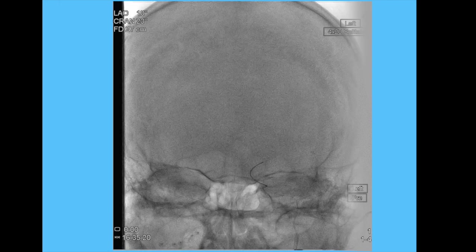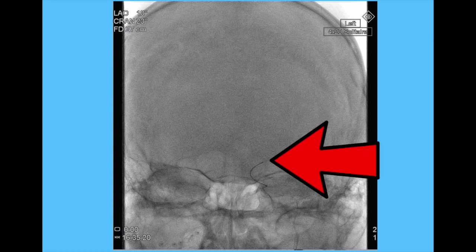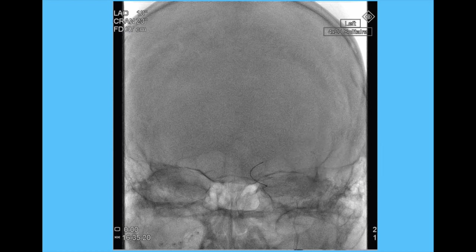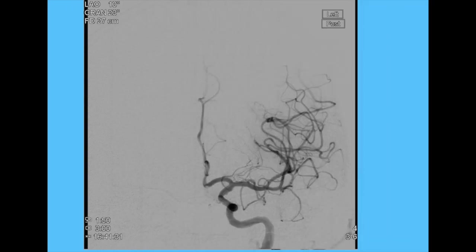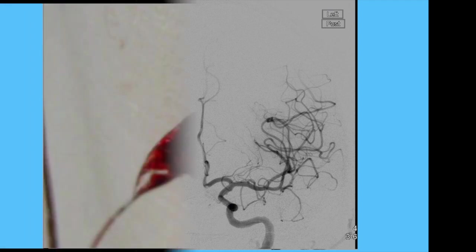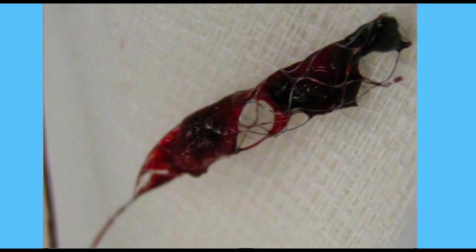A Solitaire stent was deployed — you can see the markers and the Solitaire positioned across the occlusion — achieving complete recanalization with a TICI 3 score. Trevo and Solitaire are my primary devices and I've had good successes with both. This patient again did extremely well.